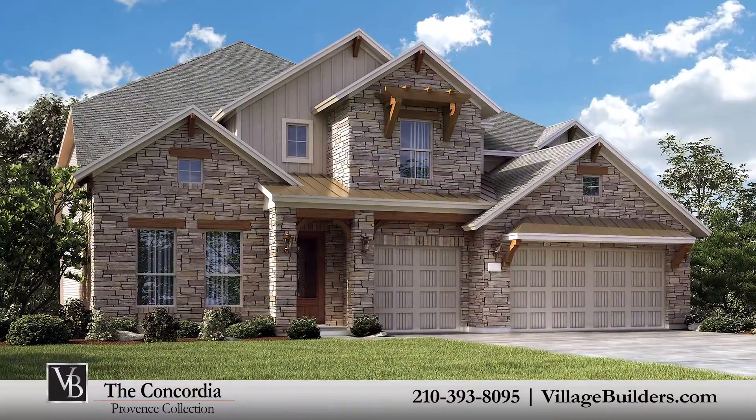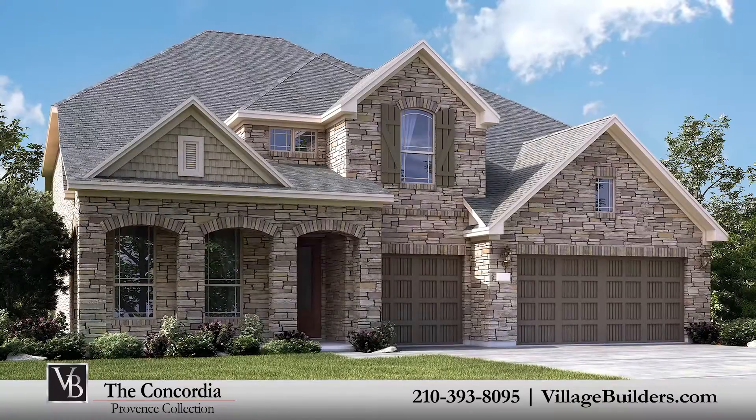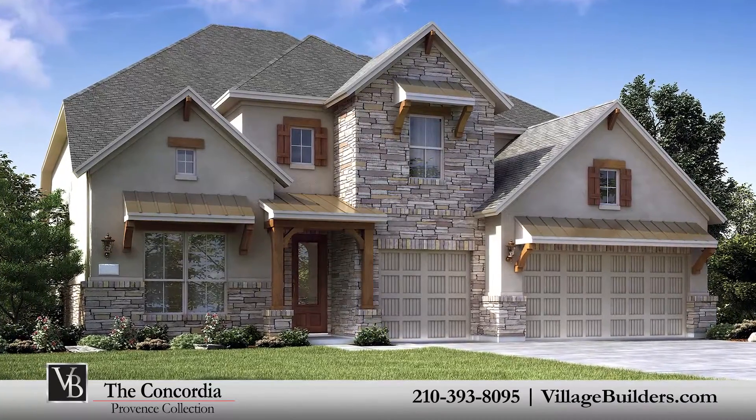Over the years, Village Builders has established invaluable relationships with some of the most celebrated providers of luxury home features and upgrades. Our designs include PowerSmart homes, which are equipped with energy efficient technology.